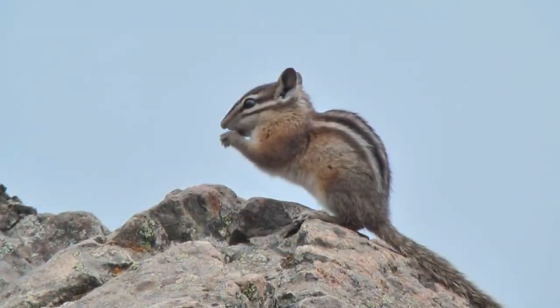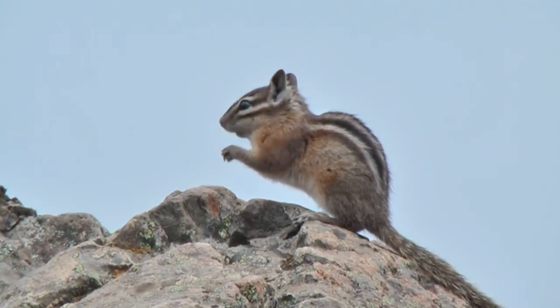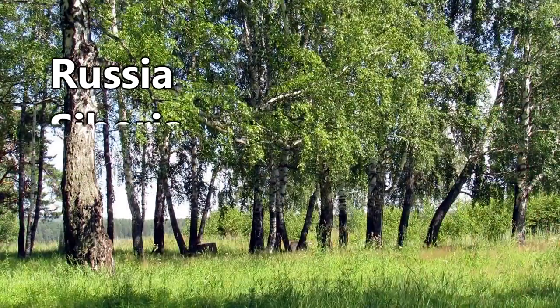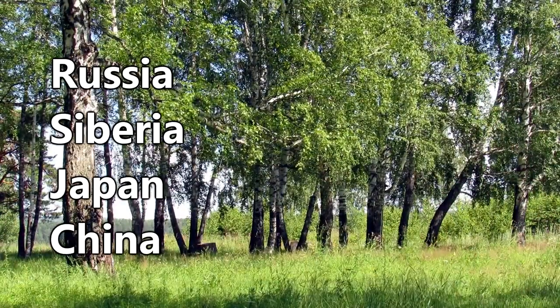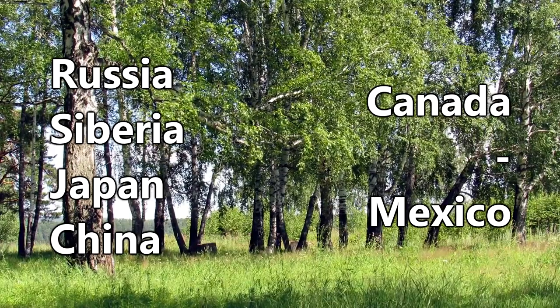There are 25 recognized species of chipmunks in the world, and all of them, with the exception of one, are found in North America. The Siberian chipmunk can be found throughout Russia, Siberia, Japan, and China, while the rest live from central Canada to central Mexico, and basically anywhere in between.